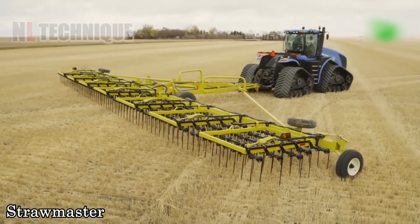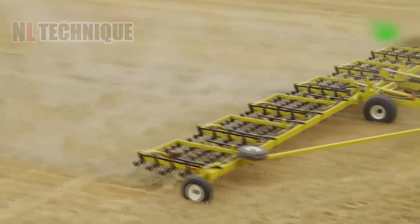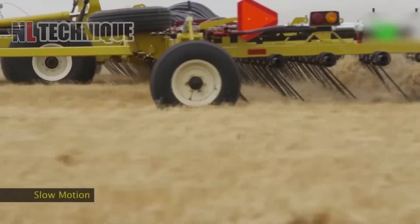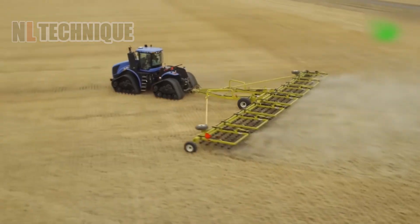Did you know what this machine with multiple tines digging into the field is used for? The straw master harrow is designed to manage crop residue, improve soil aeration and prepare seed beds.